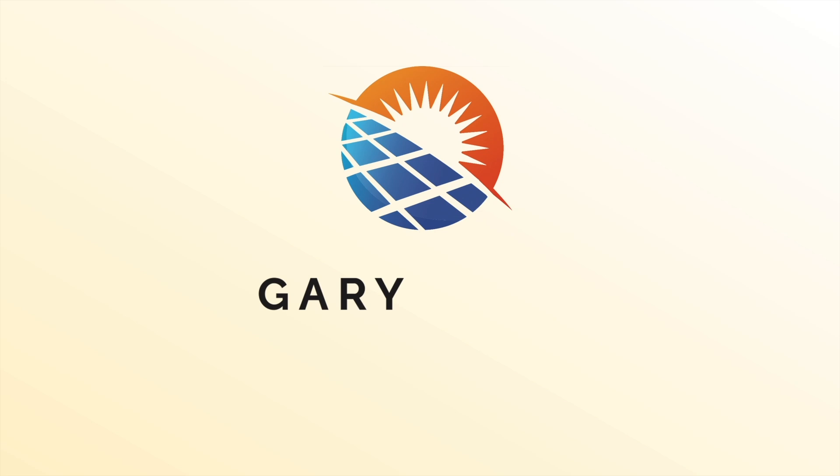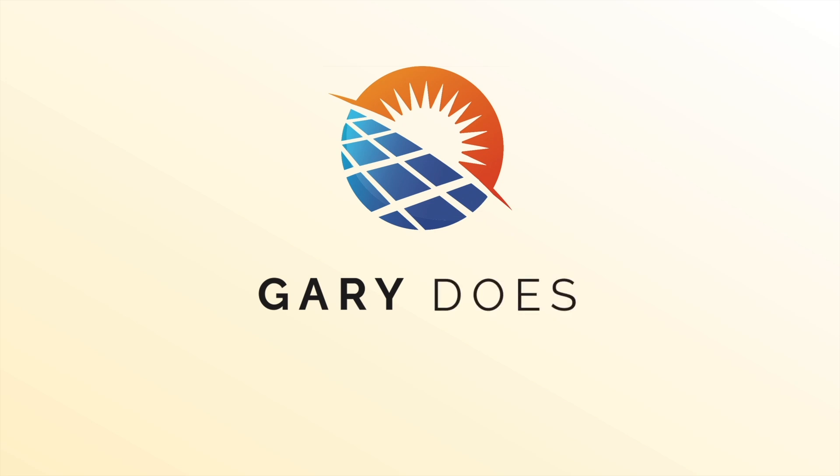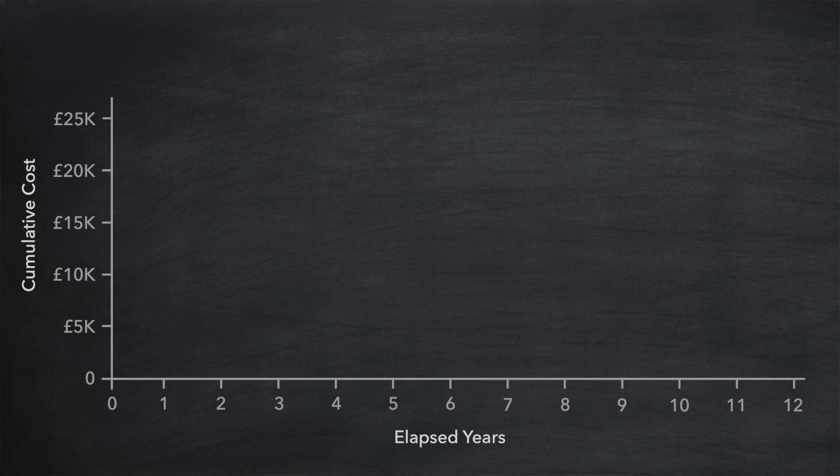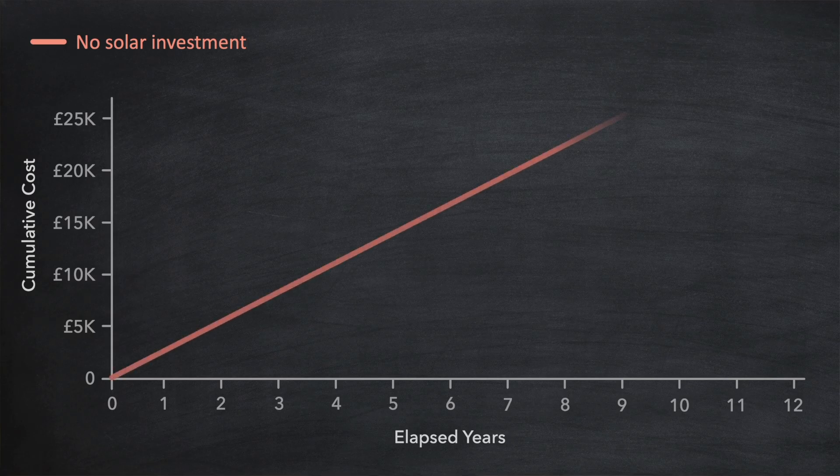Intrigued? Let me explain why. In 2020 a typical solar installation would cost around £10,000. In order to calculate the return on that level of investment we can use a chart like this which looks at cumulative spend over a period of years. If no investment into solar was made we would simply be paying for electricity consumption which is shown by this line.